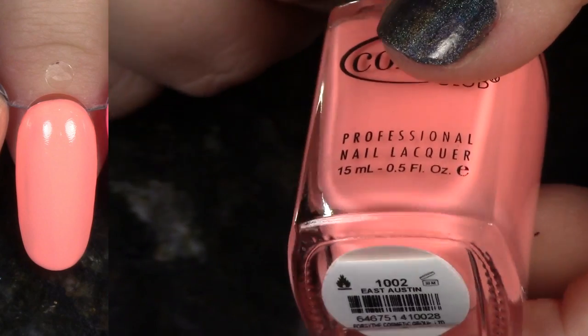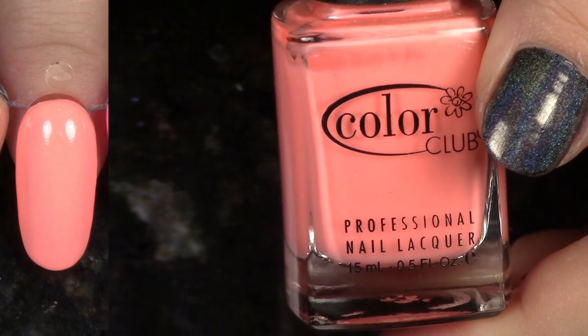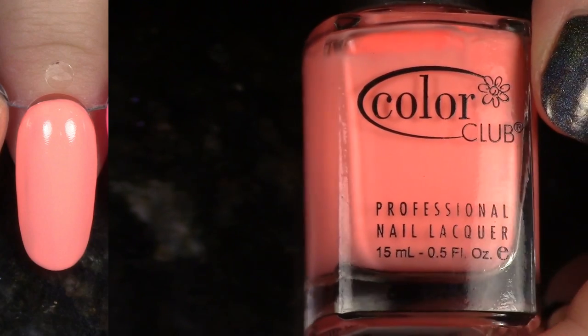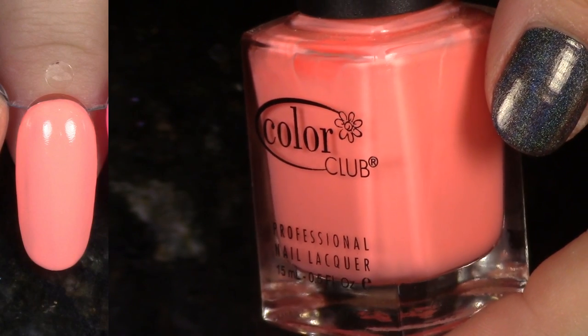We have East Austin from the Girl About Town Fall 2013 collection. This is definitely a fan favorite — well known for this bright, beautiful peach shade. It's super bright. It's not the best formula, but it's not bad. I just wish it was just a little bit better, but I'm definitely keeping it.